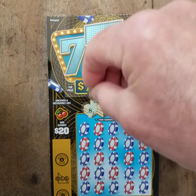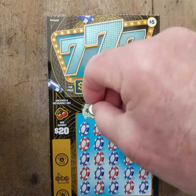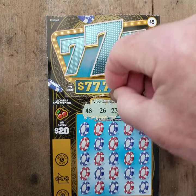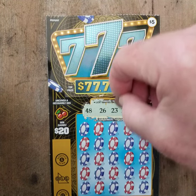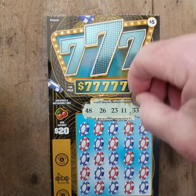So you scratch up here — you scratch your lucky numbers. Supposedly a number of 48 is lucky. And 26. And the next number is 23. Next number is 11. Final number: 33.